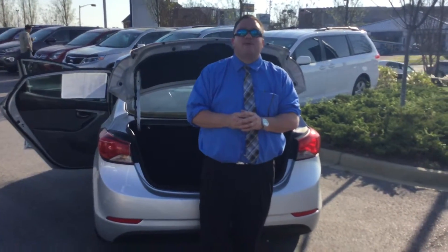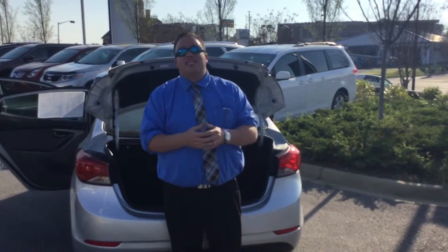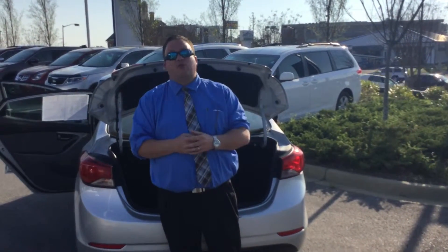Call or come by today. 205-380-6250 is the best number, or come by and see me at 1591 Montgomery Highway. Again, I'm Brandon Crawley, I'm here at Tamron Hyundai, and at Tamron, you're going to love the way you're treated. Thank you.